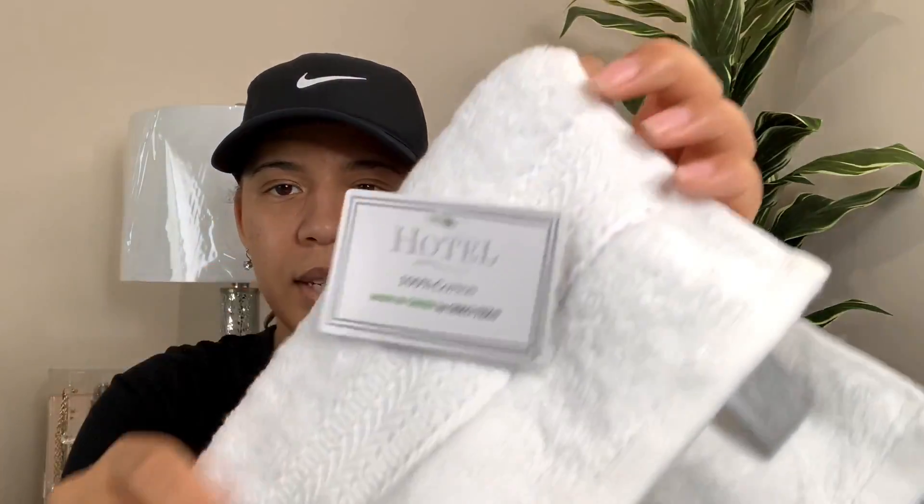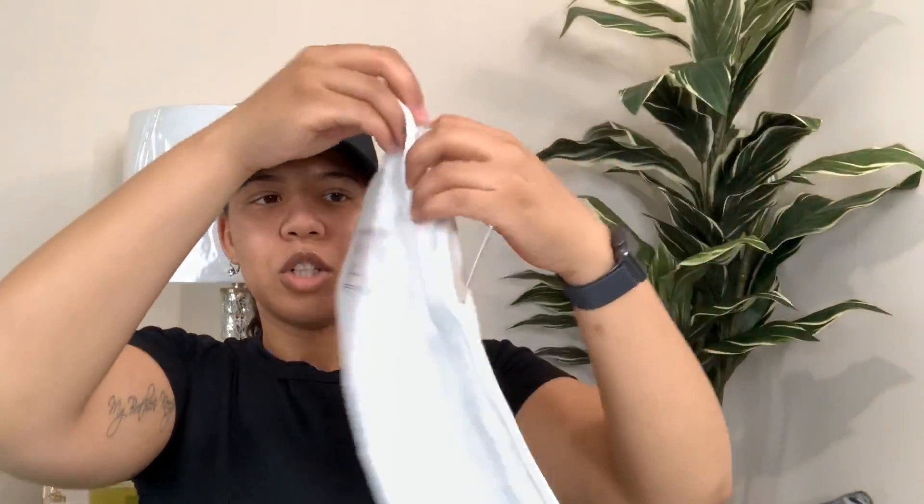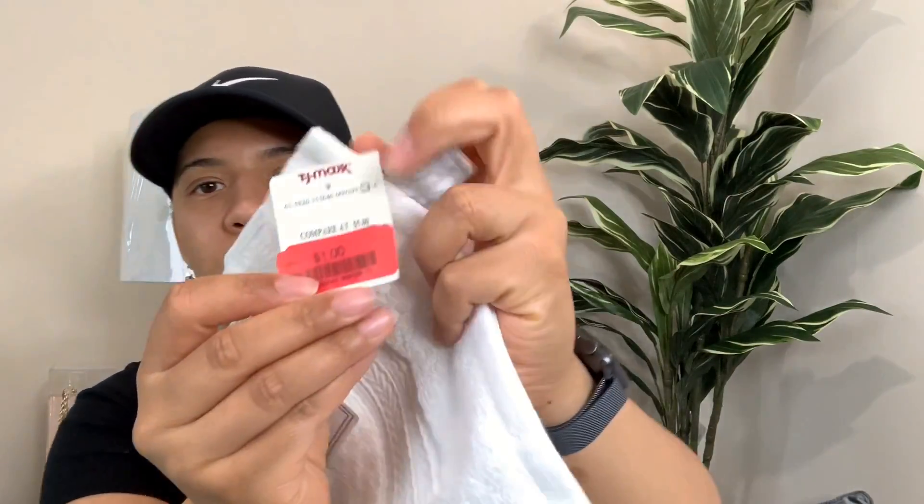The next items I found were these washcloths, and I'm so glad I found four of them. It says they're 100% cotton and they're like hotel quality washcloths. And I got them for a dollar each. A dollar each for these nice quality washcloths - and I got four. They're so soft and thick. They're going to wash you up so good. And they all were $1 only clearance.